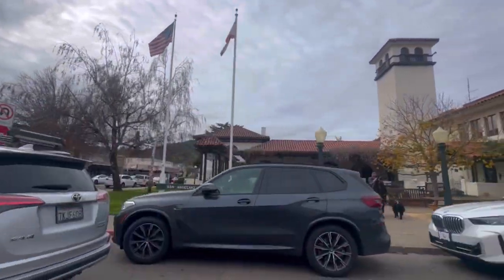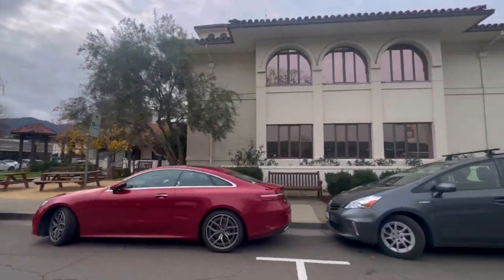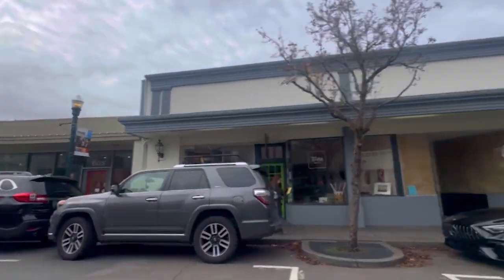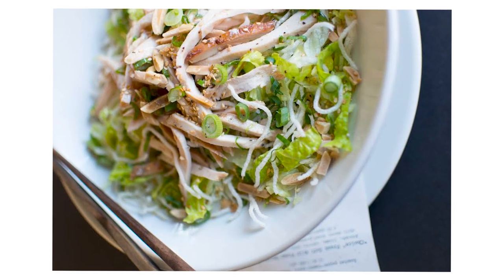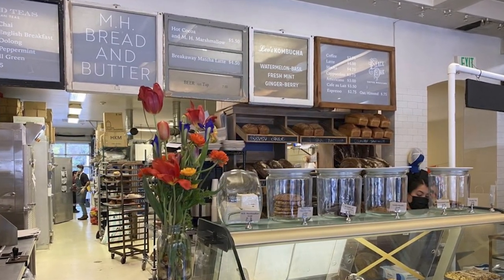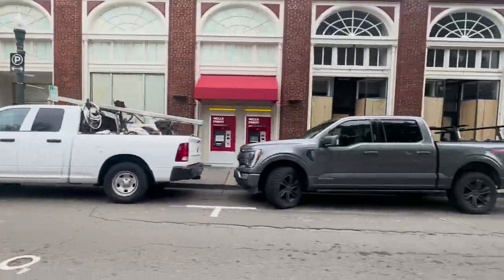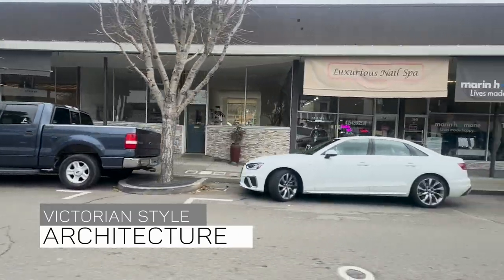San Anselmo is focused on well-being, as reflected in its yoga studios, fitness centers, and organic food markets. The town encourages a holistic approach to health, both physical and mental. It also boasts some wonderful restaurants. A few favorites are Comforts Cafe, which has an incredible Chinese chicken salad, and they also sell their own dressing. MH Bread and Butter is a must-visit for artisanal bread, pastries, sandwiches, and soups. The downtown area also features well-preserved Victorian-style architecture, making it a picturesque place to visit.